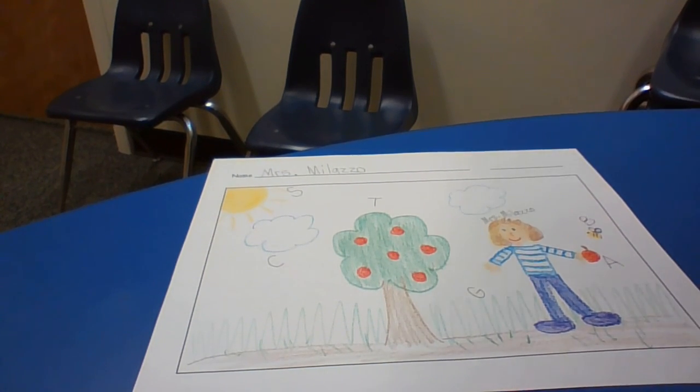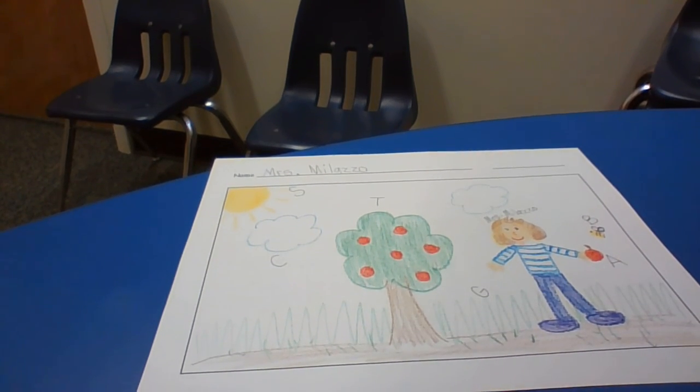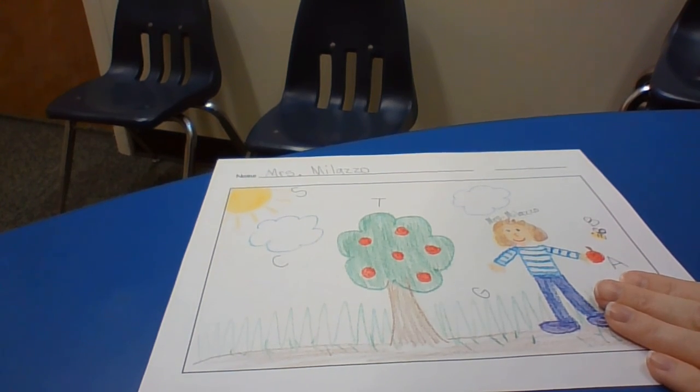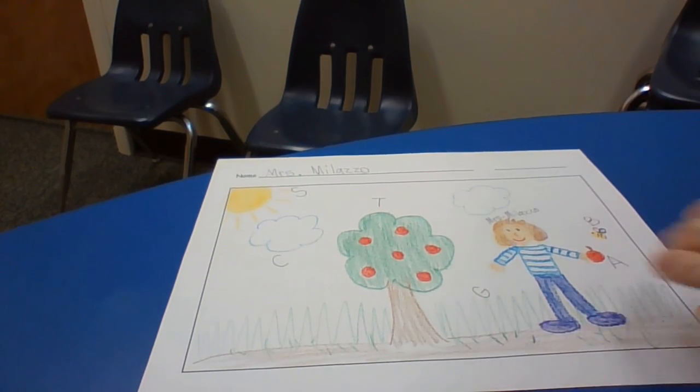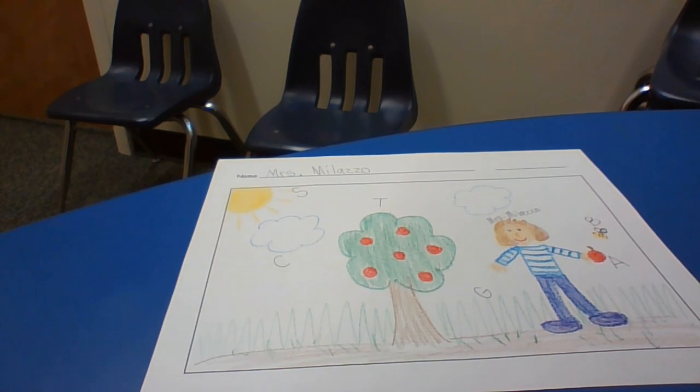One day I went apple picking. I went to the apple farm and got to ride on the little hayride behind the tractor. When we got there, I picked a bunch of apples.